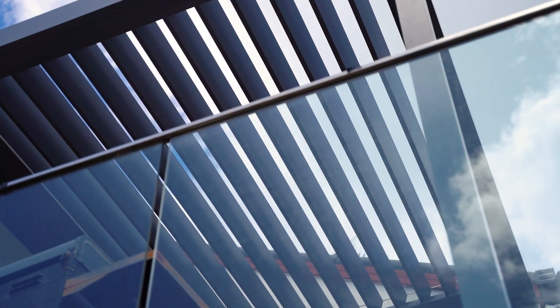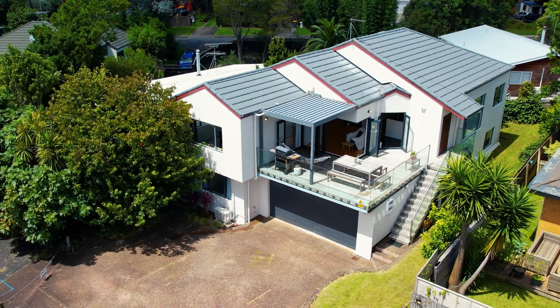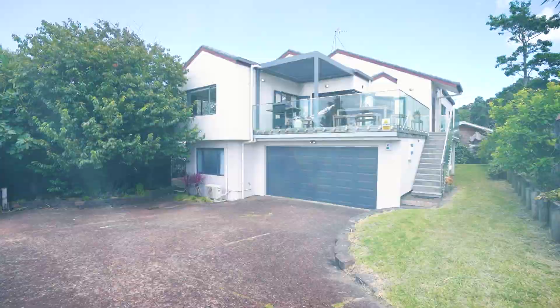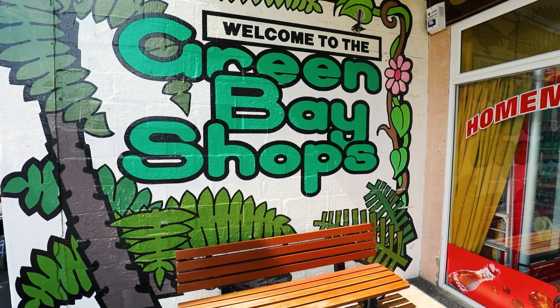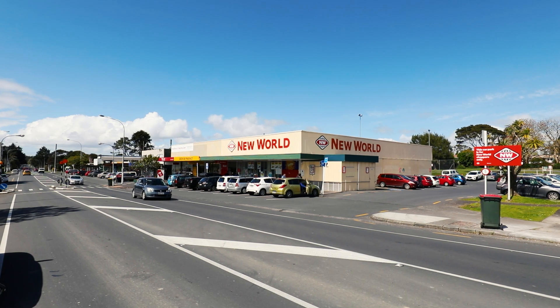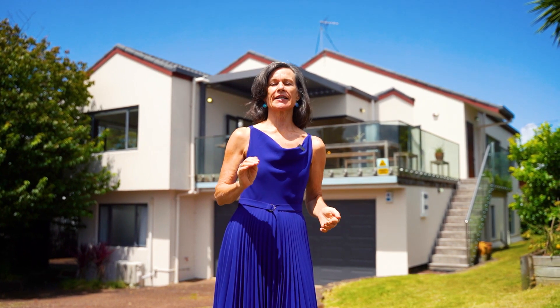The property is located off the main road on a flat freehold section, with a short walk to Green Bay shops, top local schooling, parks, and transport. Come along and visit this very impressive home — I'm running weekend open homes Saturday and Sunday, posted online. Look forward to meeting you soon.